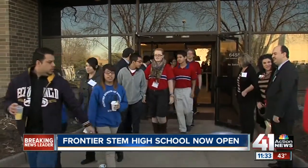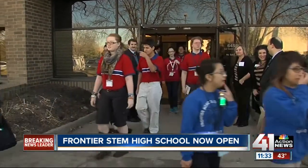This is the new school building. The curriculum focuses on science, technology, engineering, and math. This morning, school administrators and students held a ribbon-cutting ceremony to officially open the new Frontier STEM High School.